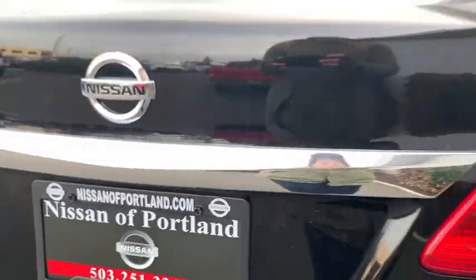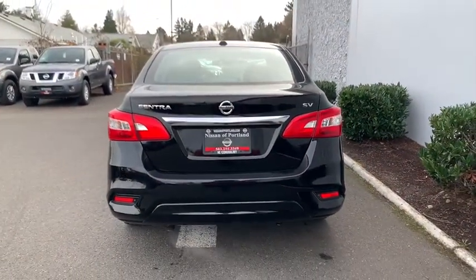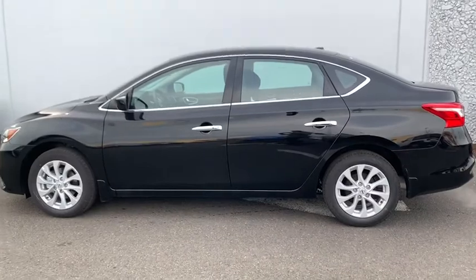Backup camera, anti-lock braking system, steering wheel audio controls, keyless entry, traction control, stability control, Bluetooth, leather-wrapped steering wheel, adjustable steering wheel, power steering, keyless start, cruise control.